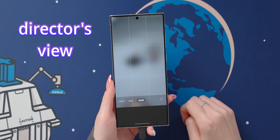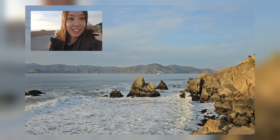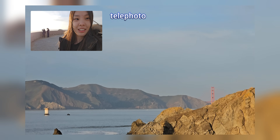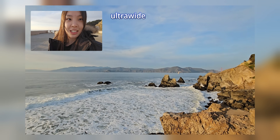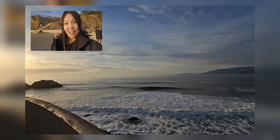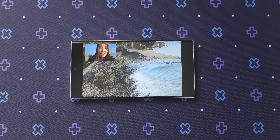Another mode is director's view, where it records both the front and the back camera simultaneously. You can also switch between the ultra wide, the telephoto, and the main lens. I think this is a really sick feature and it could be great for vlogging, but I do feel like it is very underused.